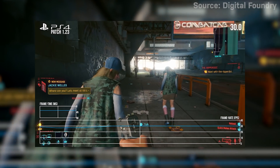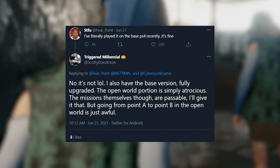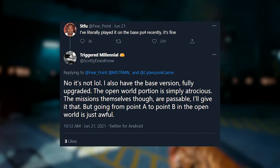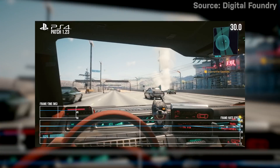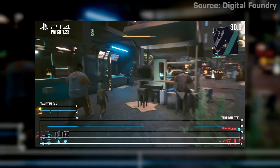Others said they are still seeing a lot of issues. Twitter user Triggered Millennial wrote that they have the base PS4 and said the open world portion is simply atrocious. The missions themselves are passable, but going from point A to point B in the open world is just awful. Some of this might come down to personal taste and how buggy of a game you're willing to put up with.